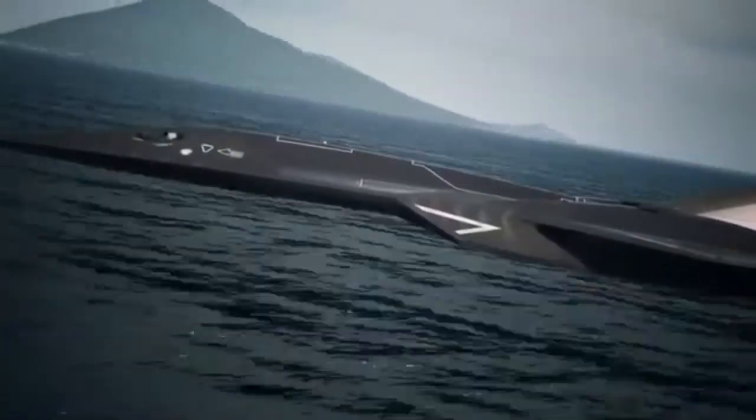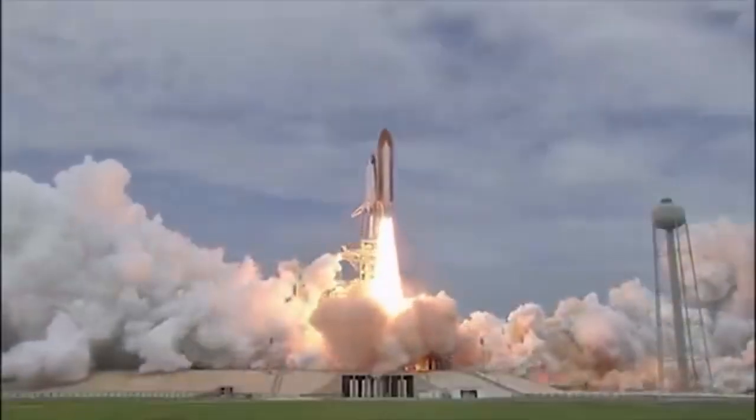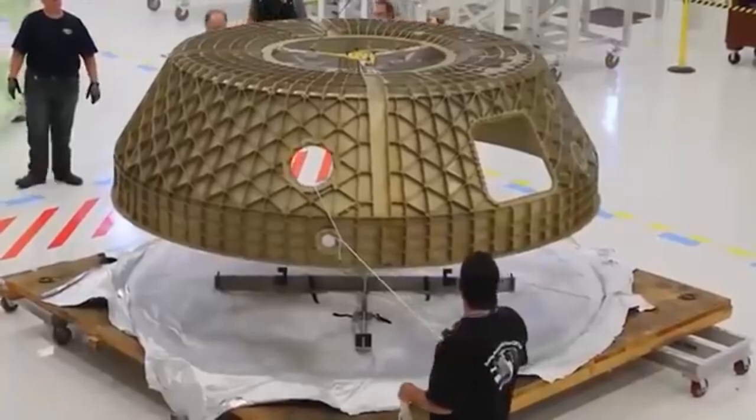At Mach 6, this plane heats up like a rocket — resting on a runway feels like ice by comparison. That means it uses crazy high-heat materials like carbon-ceramic composites so it doesn't melt mid-flight.